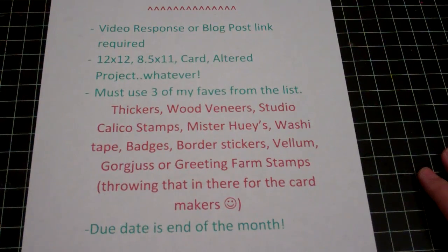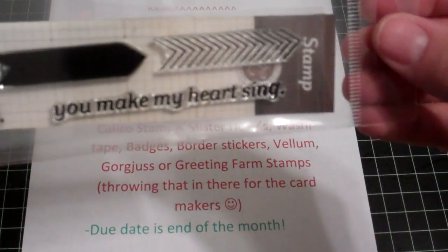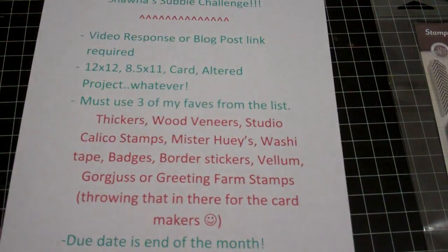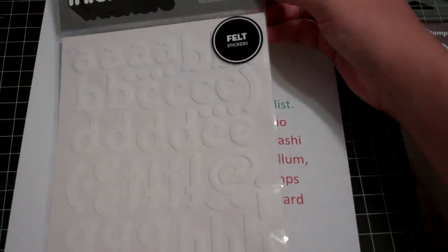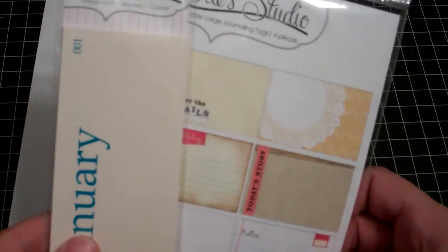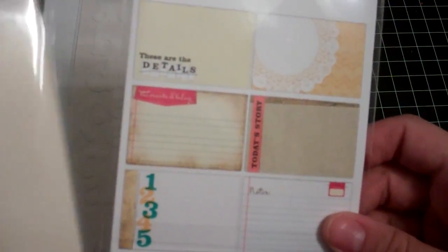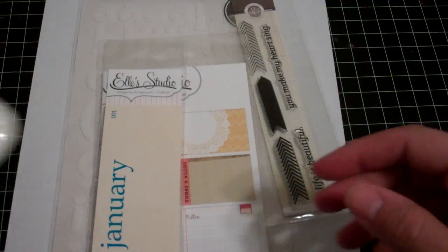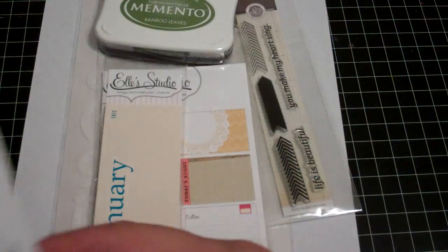The first thing included in the prize is this Studio Calico stamp. I can't remember what add-on it's from, but that is included. And some of my favorite stickers — these are the Playroom felt font, and they're white, so they're very versatile. I love L's Studio goodies, so you're going to get the months. And some journaling tags — they're called everyday large journaling tags, actually. And a Memento ink pad in bamboo leaves.